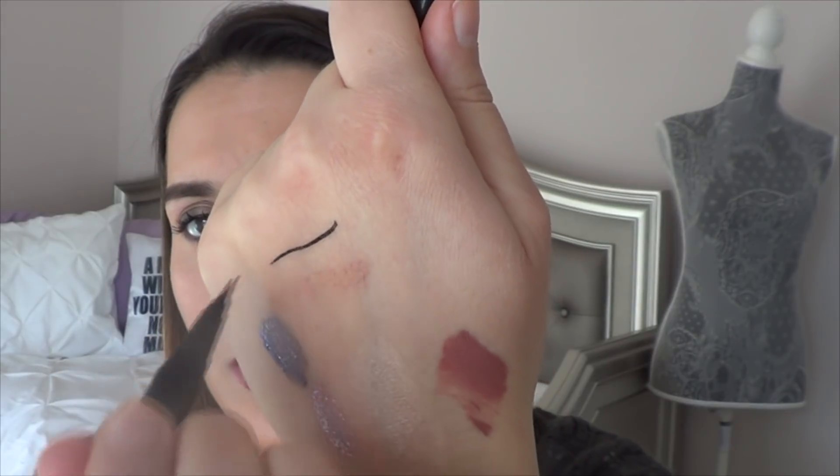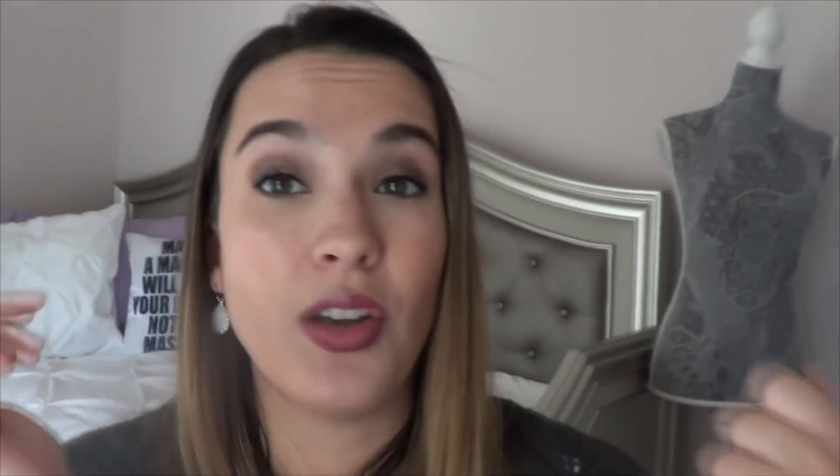Then I have from NYX — this is the Epic Ink Liner. You guys know I love the Stila Stay All Day Liquid Liner, but I found out there were parabens in it this year and this one doesn't have any. This is also drugstore, cheaper, and the line on this is so pretty. It is what's on my eyes today. This is a perfect cruelty-free, drugstore, paraben-free liquid eyeliner. It's very black, stays on all day, and gotta love it.